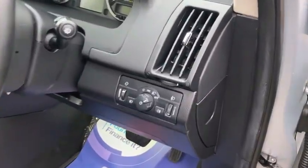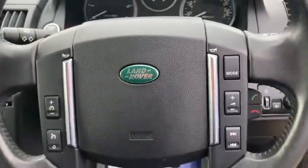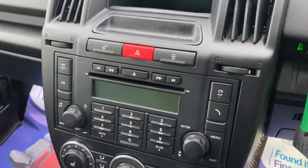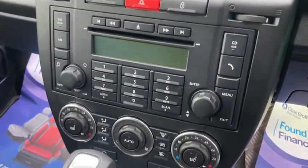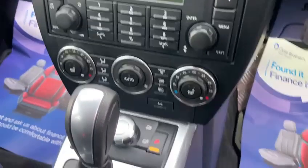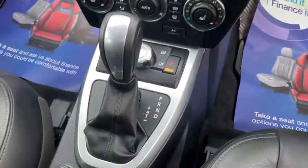It's got auto lights, radio CD, climate control, air conditioning, front heated seats, and Bluetooth connection.